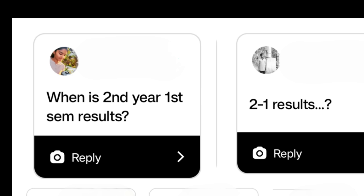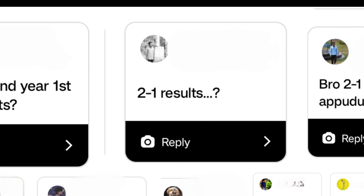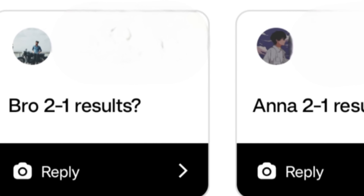If you are new here, please do like, share and subscribe to our channel. If you have any doubts, please do comment in the comment box so that I can answer your questions related to JNTUH.